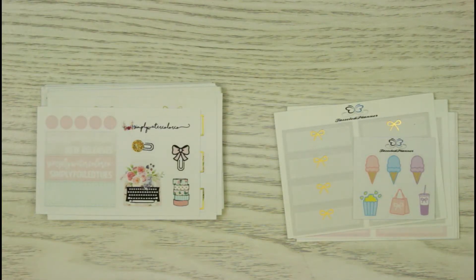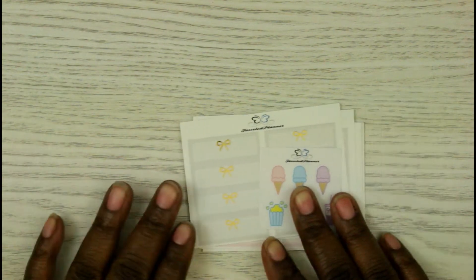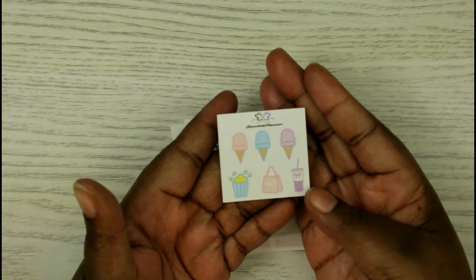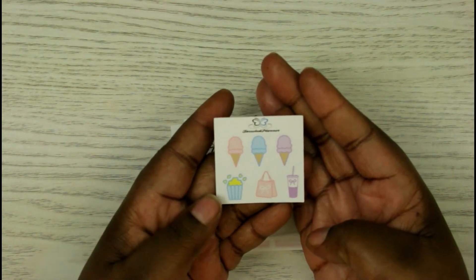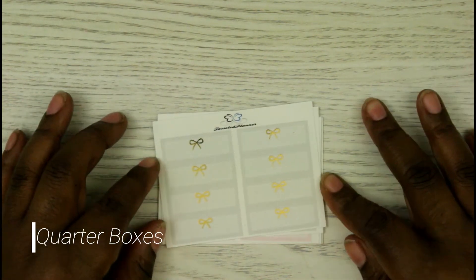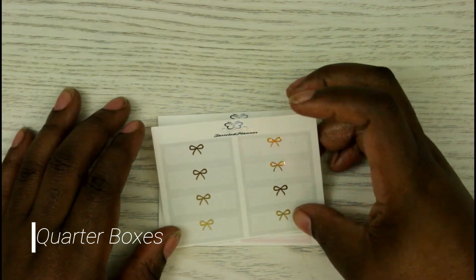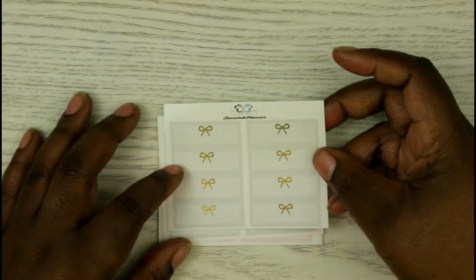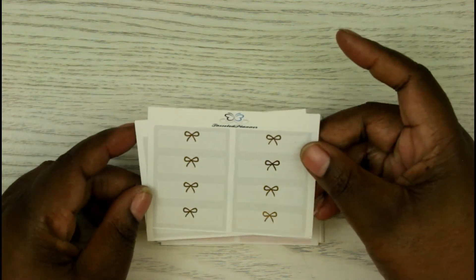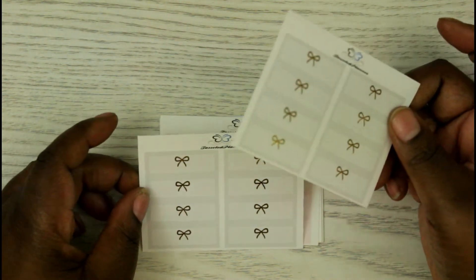Now for the Two Dollar Tuesday purchases. I got something from Simply Watercolor Coat and the Tassel Planner. Starting with the Tassel Planner — the freebie included some ice cream cones, popcorn, and a coffee cup. Then I got a lot of half boxes. This first one has gold foil in pretty neutral colors — grays and pinks. Here is the gray with gold.